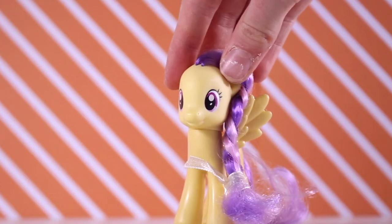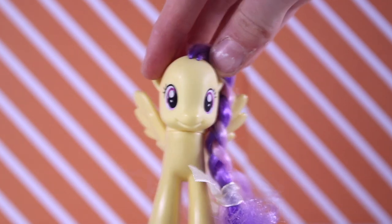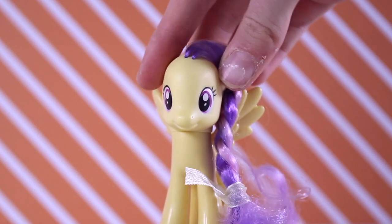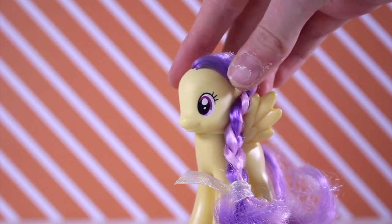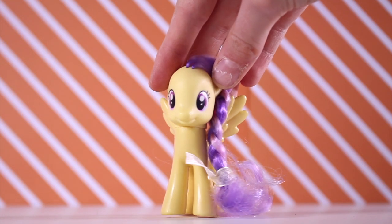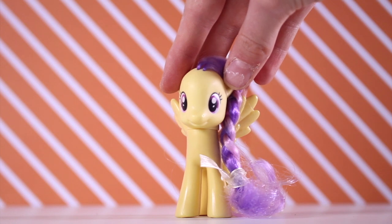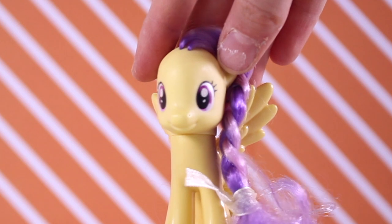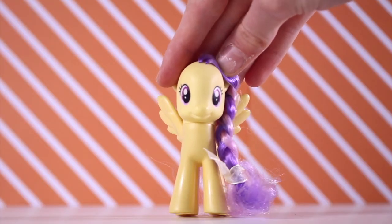Hey guys, it's Lily here and today's video is a pony haul. I know I just did market videos, but we actually go to these two markets every year and we always have success. I'm so happy and excited with what we got, so I thought you guys might continue to like these kinds of videos. Most of the ponies were around 50 cents to a dollar each, which was awesome. Let's dive into the haul — I hope you guys enjoy it!